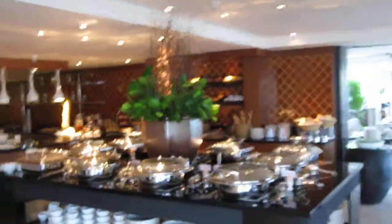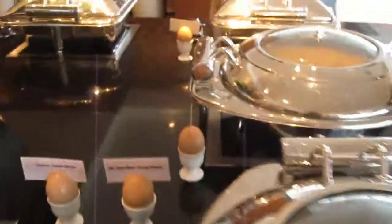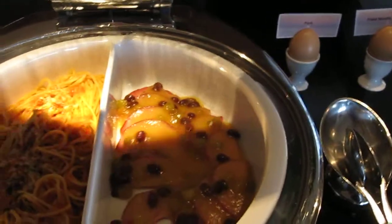Here is the breakfast at Banyan Tree. As you can see, they have breakfast just like any other meal — they have beef stir-fry, different noodles, chicken stir-fry. They also have Western dishes: spaghetti, meatballs, ham, and soup.